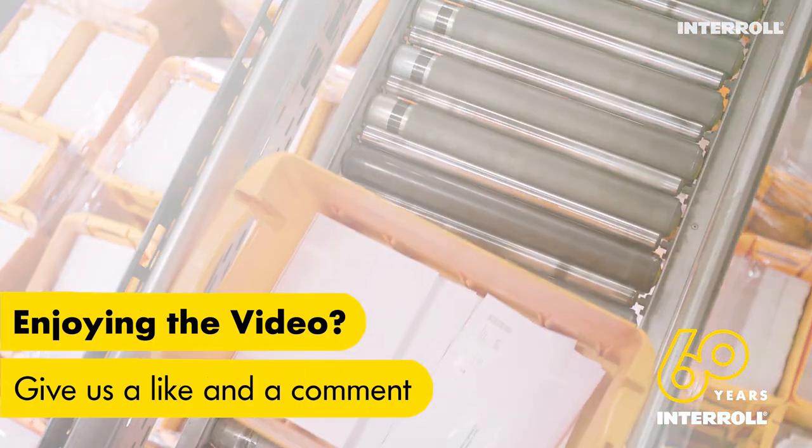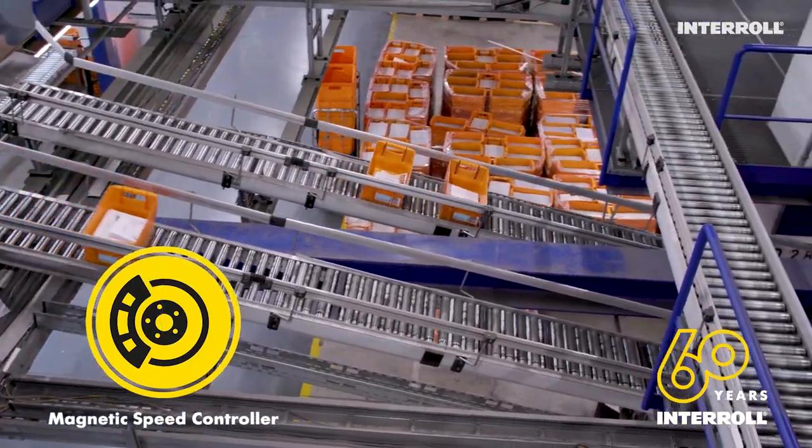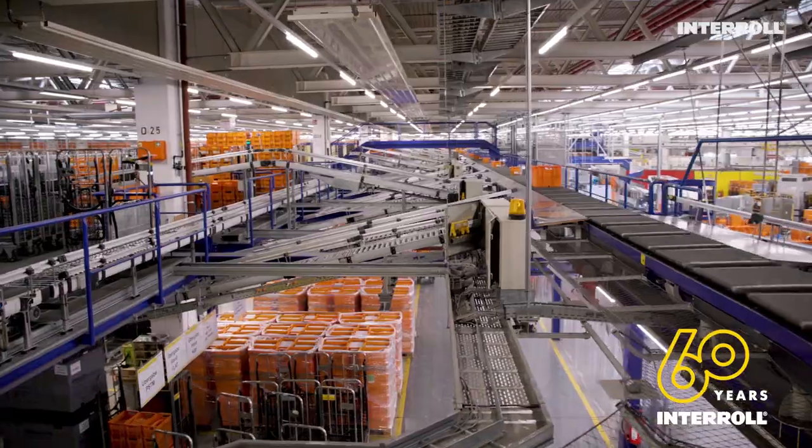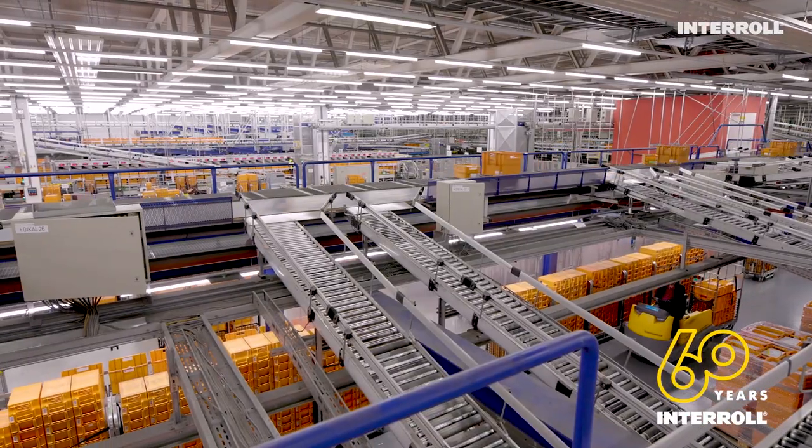Today, the ingeniously simple MSC50 speed controllers from InterRoll are used instead. These straightforward units can reliably brake anything that passes along sorting slides and other sloping tracks.